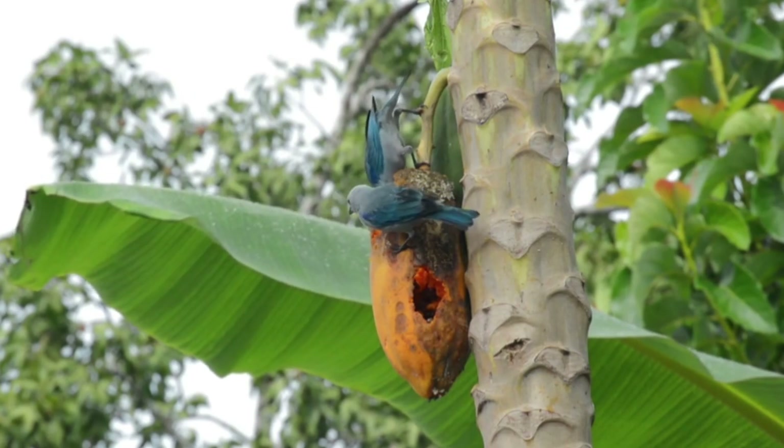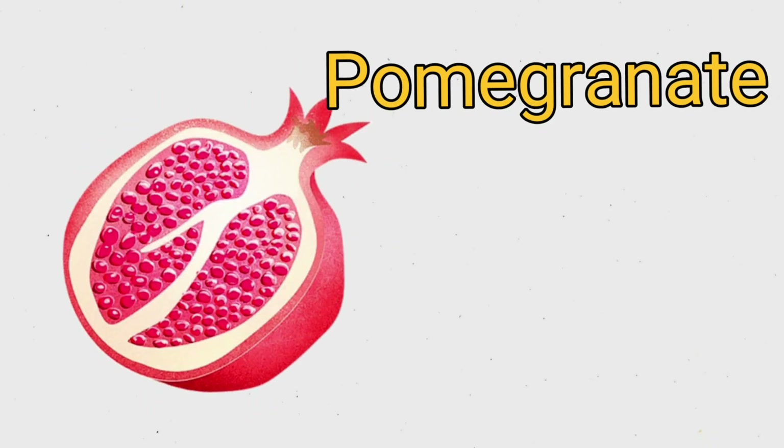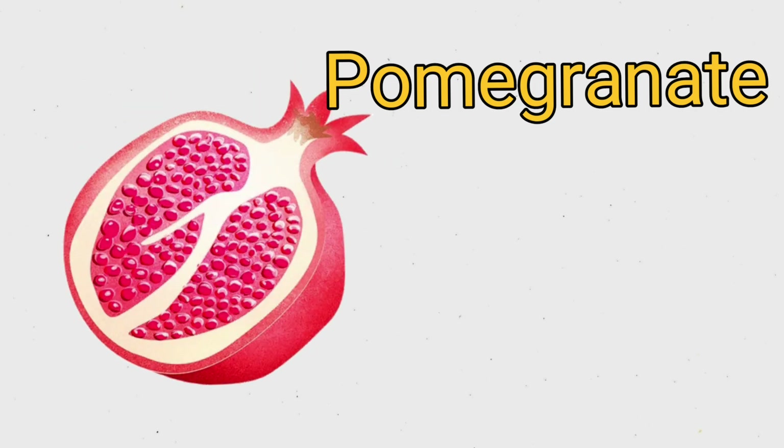This is pomegranate. P O M E G R A N A T E. Pomegranate.